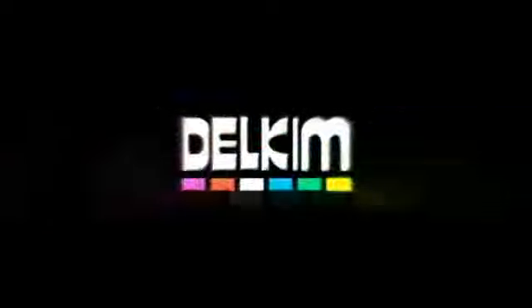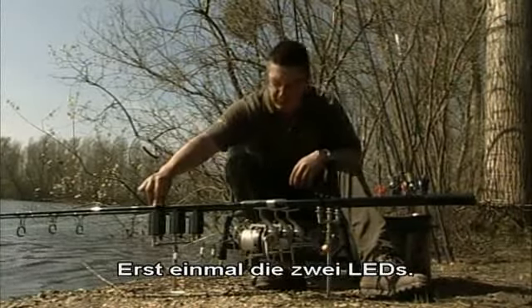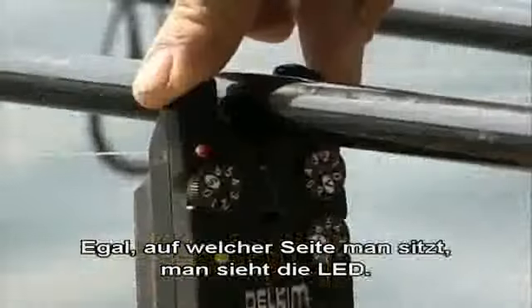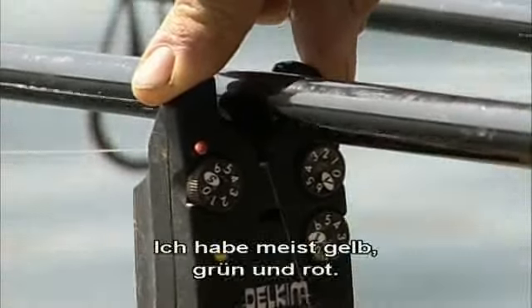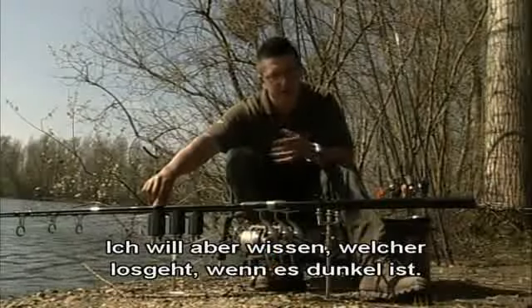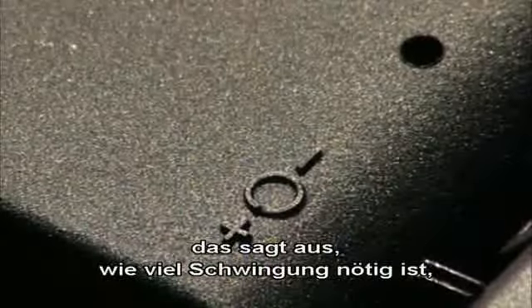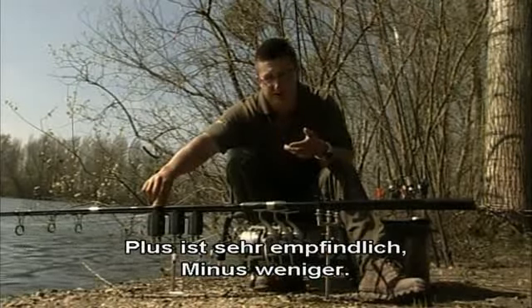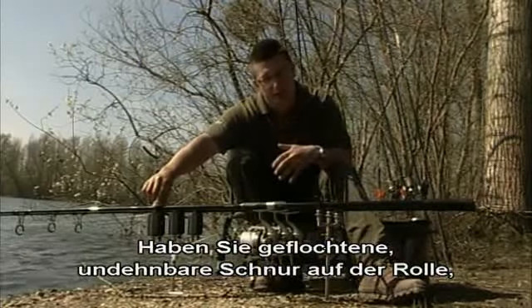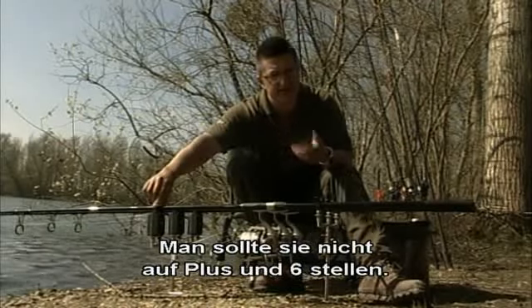Let's have a look at the features common to all Delkims. First, the twin LEDs — having them either side of the rod means whatever side you're sitting, you can still see the LED go off. They come in six different colours and are extremely bright. I have yellow, green and red, which is quite unusual — most people have the same colour on all their rods, but I like to know which one's going off at night. On the TXIs there's a plus and minus setting, which controls how much vibration it takes to start the buzzer going. Plus is very sensitive, minus is less sensitive. If you're using braided reel line, which has no stretch, you need to have them on the minus.